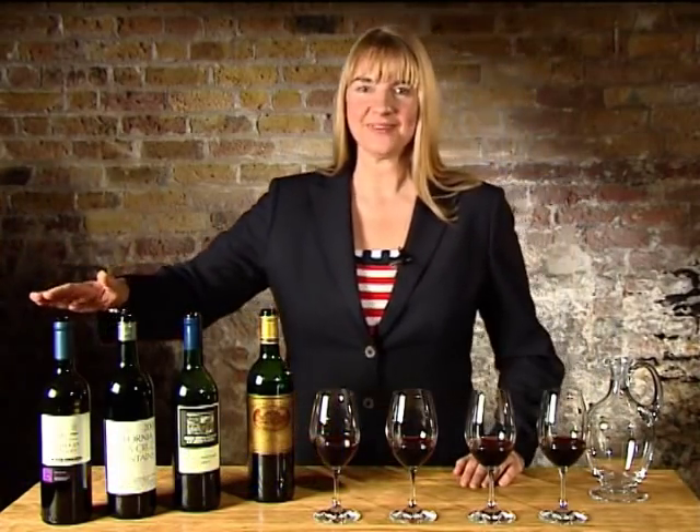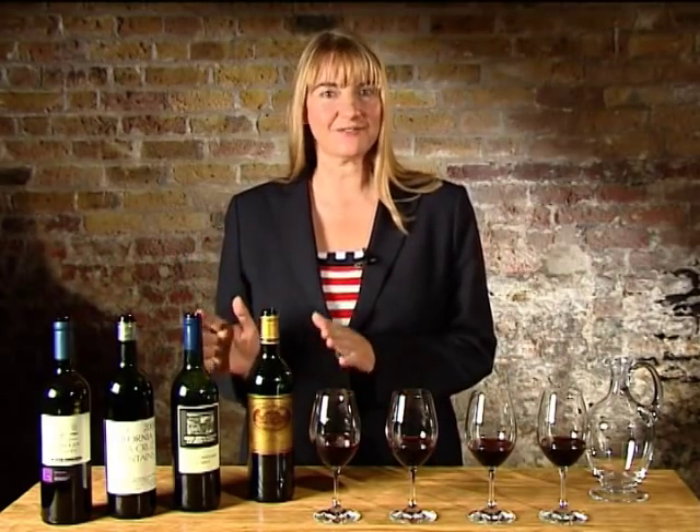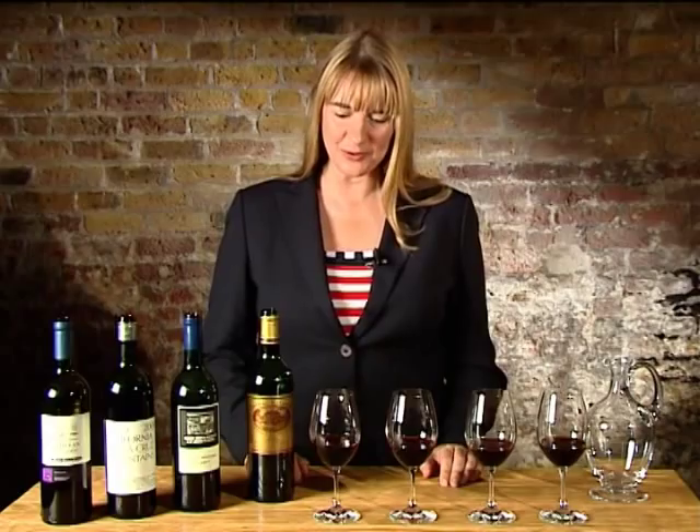Hello, I'm Rebecca from Berry's Wine School and today in our podcast we're going to look at red wines. In particular we're going to look at Merlot, then Cabernet Sauvignon, then two styles of claret red wine from Bordeaux.